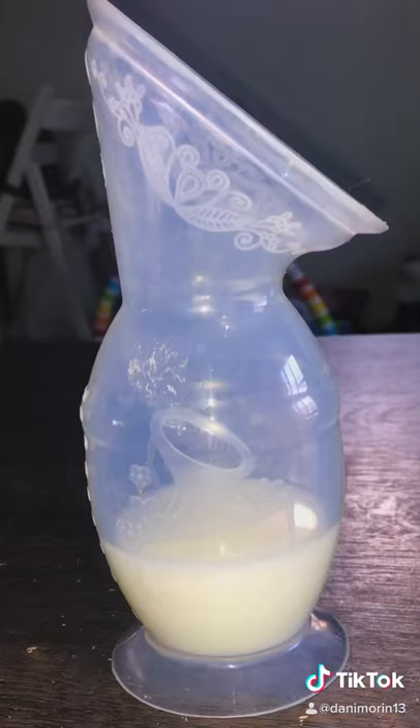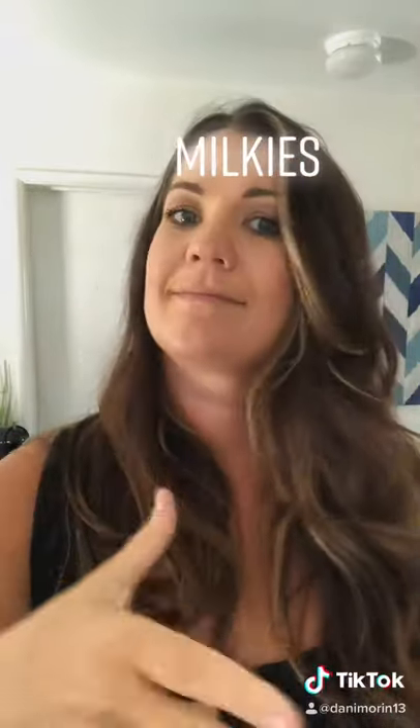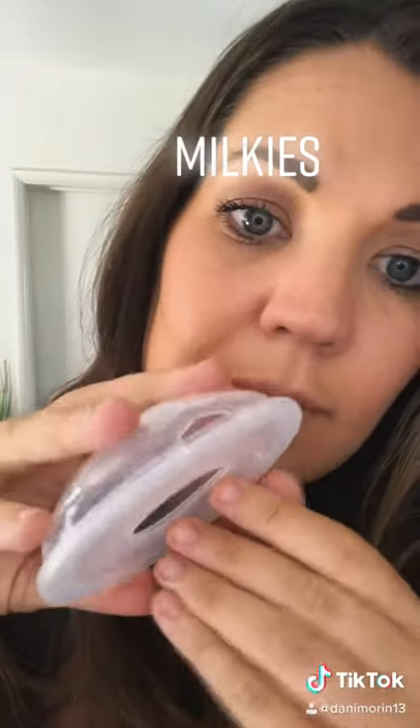The best invention ever — the Haakaa. You feed your baby on one side, put this on the other side, and it literally gets more milk than my breast pump. But you don't want to use the Haakaa for your baby's first couple weeks of life because you want them drinking those nutrients.